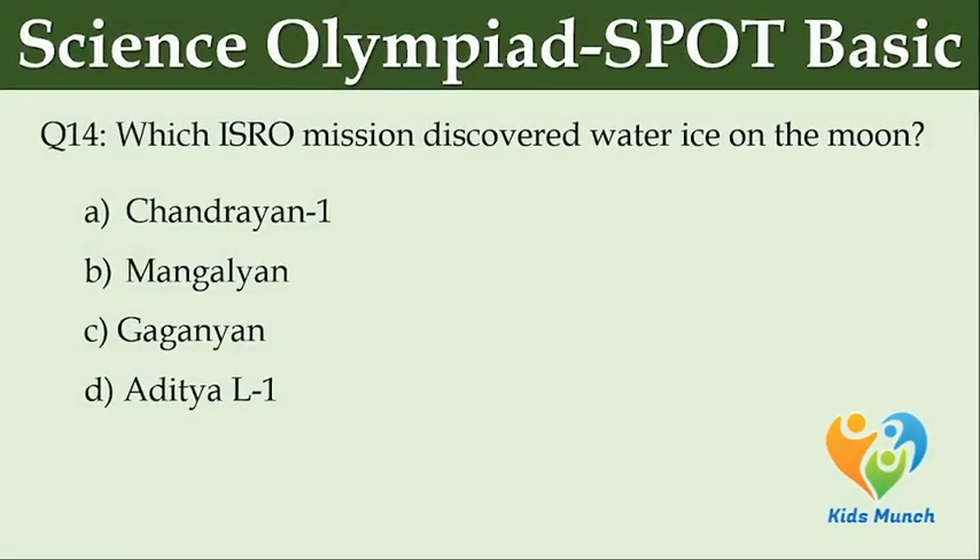Which ISRO mission discovered water ice on the moon? Option A: Chandrayaan 1. Option B: Mangalyaan. Option C: Gaganyaan. Option D: Aditya L1.